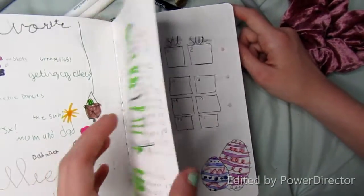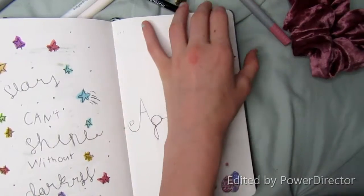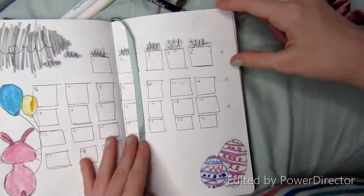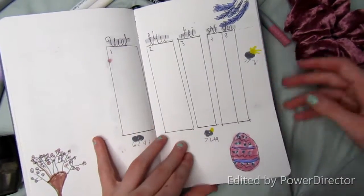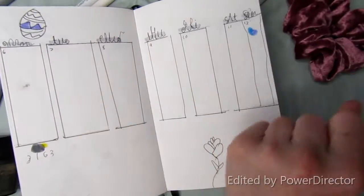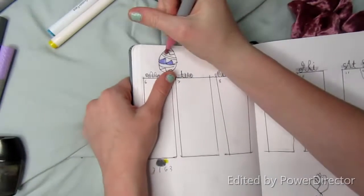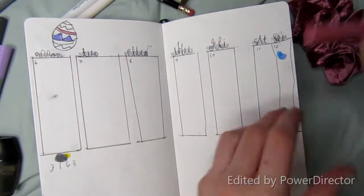And yeah, that is my whole bullet journal. I just did one more little quick flip through for you guys. I really hope you enjoyed this video and found it inspiring to start your own bullet journal. I definitely recommend it — it is so much fun.